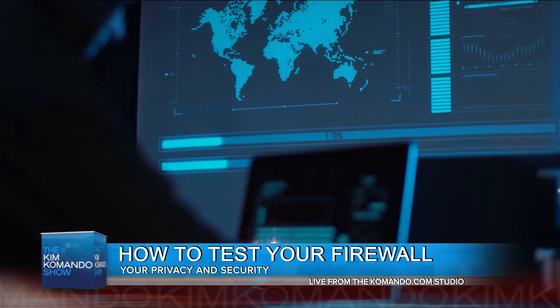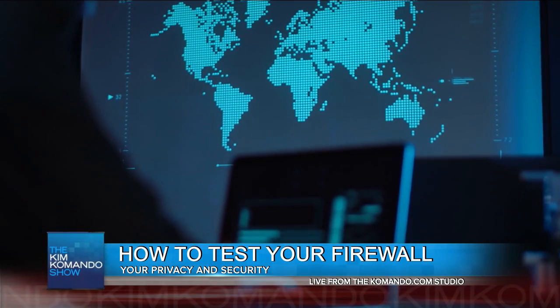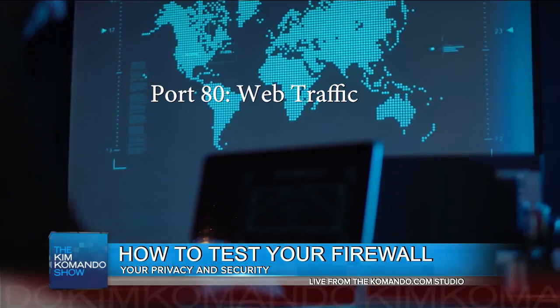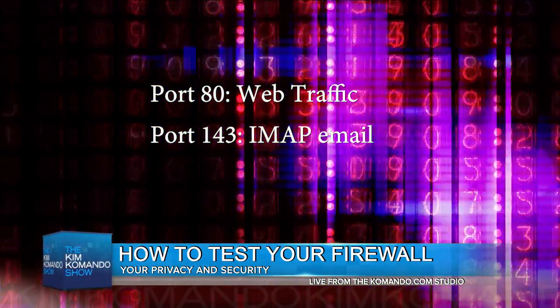What exactly is a port? Well, your router has thousands of ports that let different kinds of information pass through. For example, port 80 is always used for web traffic, and port 143 is for your IMAP email.